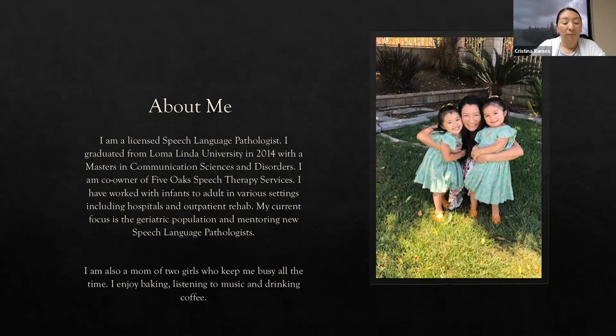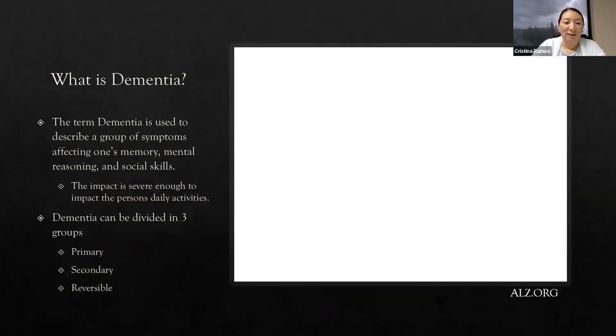I'm also a mom of two girls — they keep me very busy. I enjoy baking, I listen to music, and I drink a lot of coffee to keep up with my kids. But that's me in a nutshell. So our first question is basically: what is dementia?